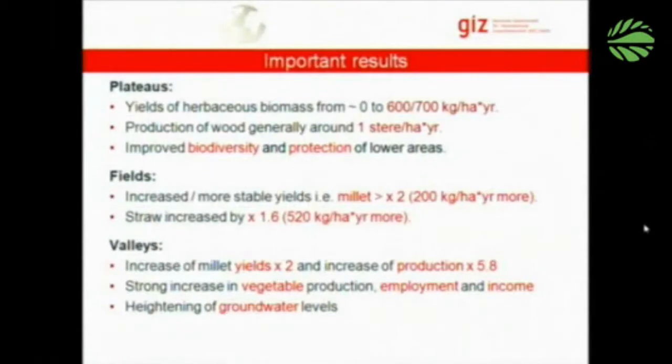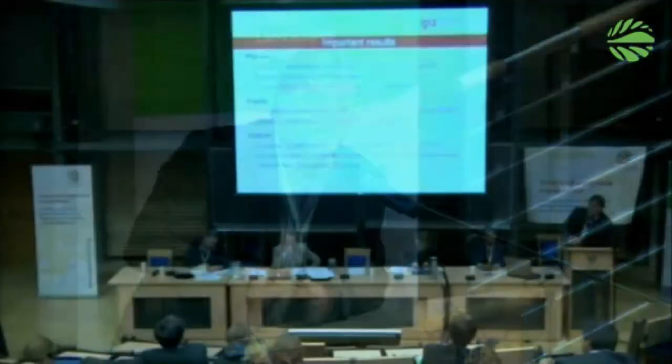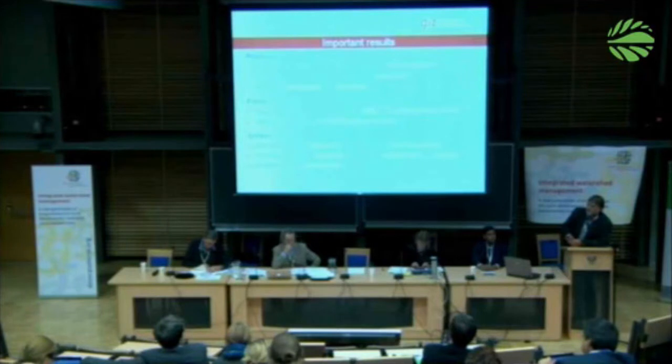Looking at some of the important results: on the plateaus, after treatment you have some 600 to 700 kilograms of herbaceous biomass produced as fodder for animals. Wood production is about one stere per hectare, not very much in this harsh environment. But once vegetation is established, biodiversity improves — wildlife comes back to a certain degree and other plant species reestablish.